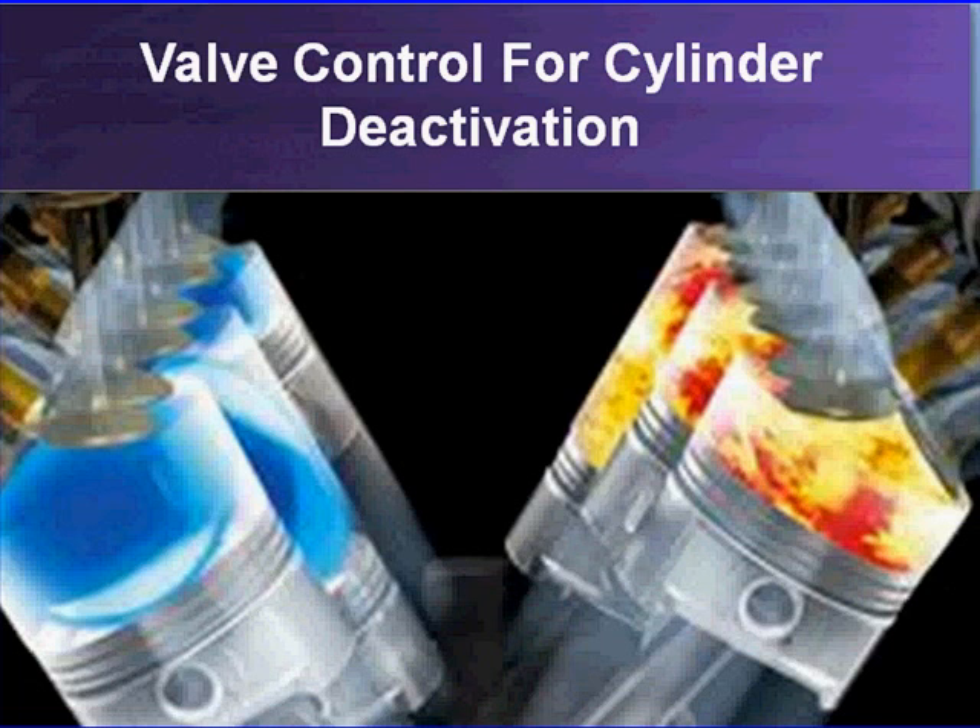Valve control for cylinder deactivation. Your first reaction might be: aren't we going to tell you everything you need to know about cylinder deactivation? Yes we are, but the heart of this system is the valves.